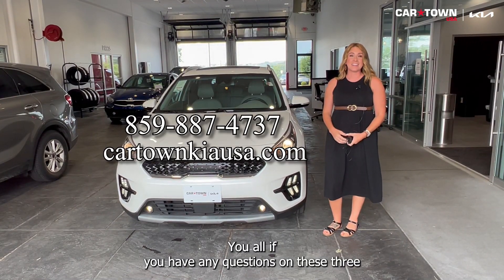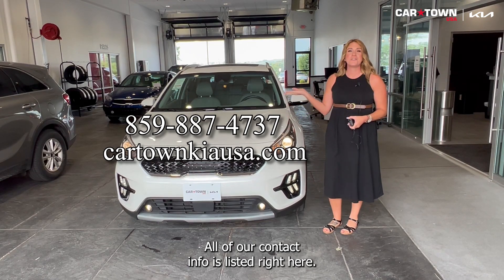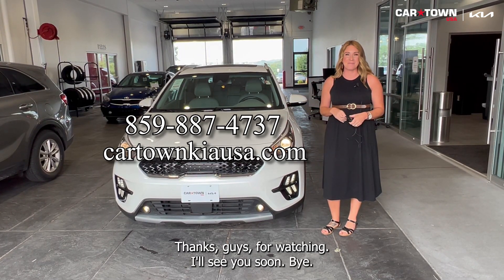If you have any questions on these three Kias, let us know. All of our contact info is listed right here. Thanks for watching. I'll see you soon. Bye!